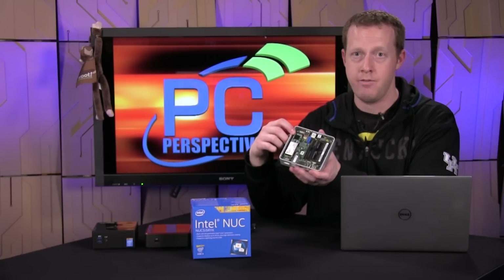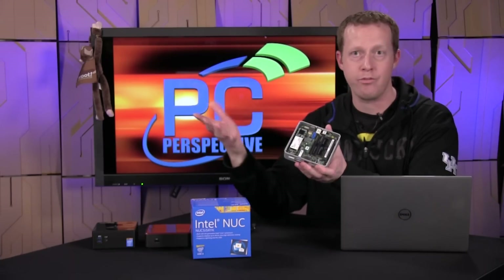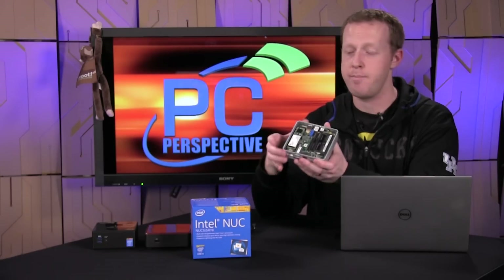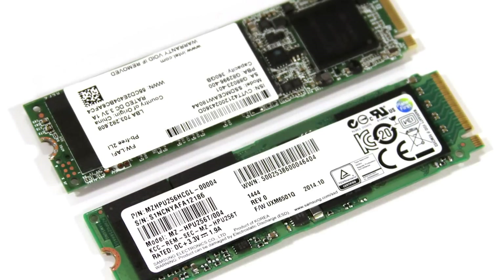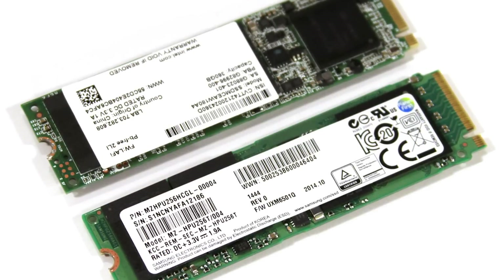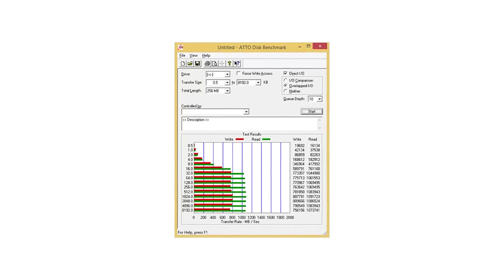This is an Intel SSD 530 series, a SATA-based M.2 SSD. We saw performance around 400 to 500 megabytes per second. They also sent along a Samsung PCIe SSD — I believe it's the XP941 — still M.2 but PCIe-based, and we saw read speeds of around a gigabyte per second with that particular SSD.